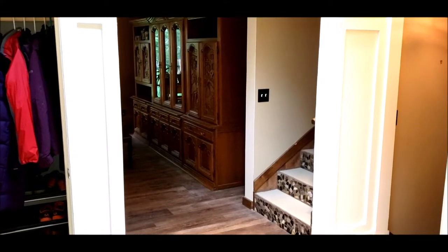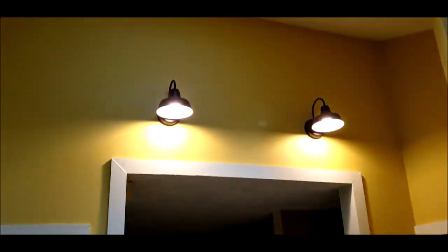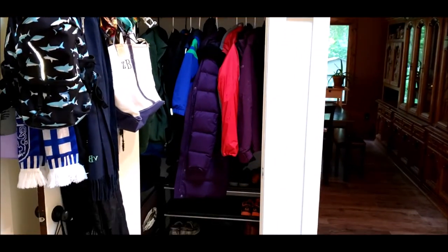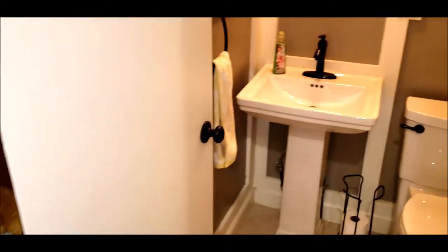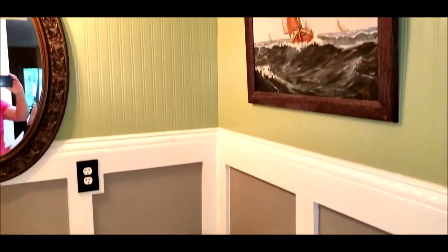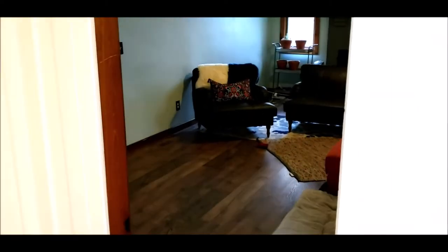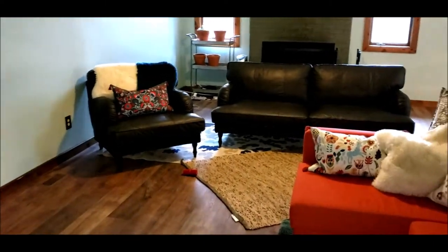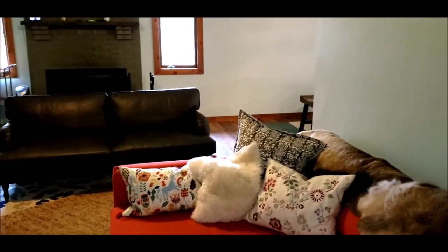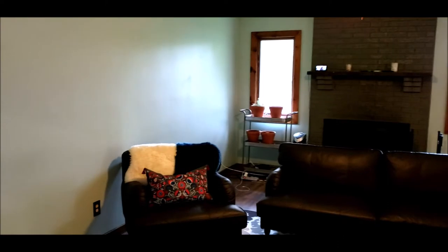Welcome inside 41 Hardacre Drive. Upon entering the home, you'll notice the tile flooring. We have the elevated ceiling with skylight. Good size coat closet. Off to the right here, we do have an updated half bath. And as we walk into the living room, I will show you how the sellers have opened this up into more of an open floor plan on this first level.